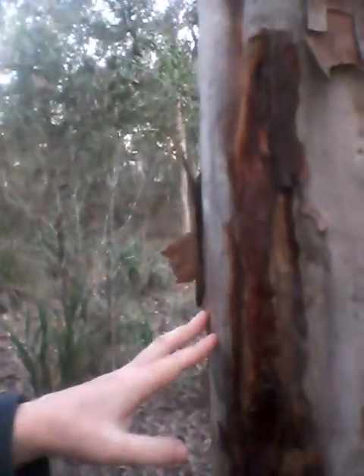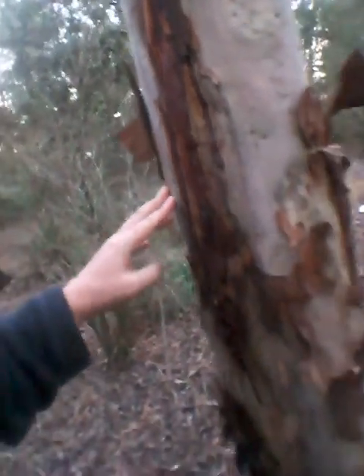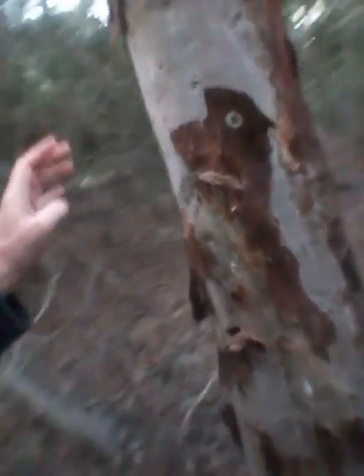Now here's a tree with all the sap bleaching out. So this is rather unusual that it's in there. Yeah, there's a large tree here.